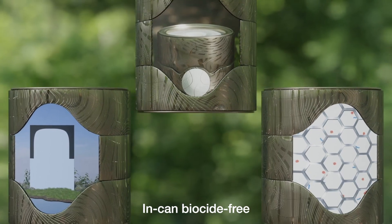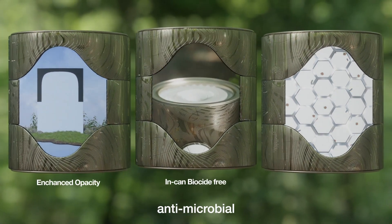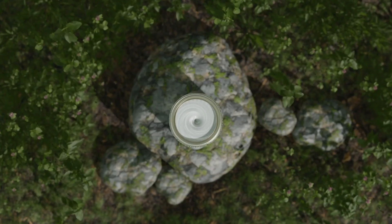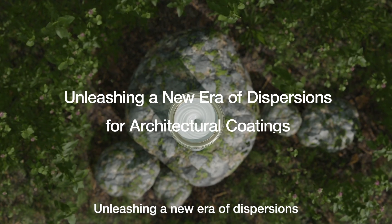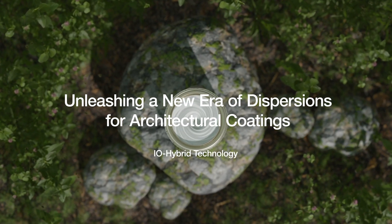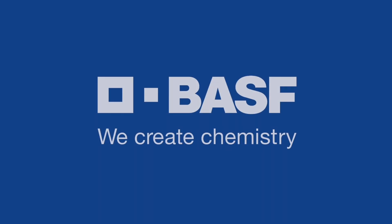Let's recap: in-can biocide free, enhanced opacity, antimicrobial — all in one innovative package. Unleashing a new era of dispersions for architectural coatings — experience the future today. BASF: we create chemistry.